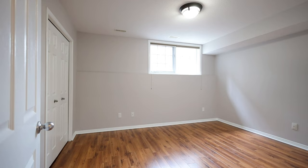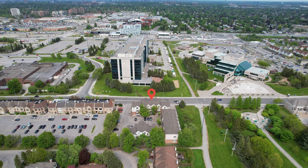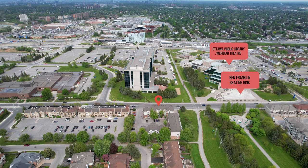The greatest thing about this amazing two-bedroom condo is the location. Centerpoint is centrally located in Ottawa. Across the street, you have an amazing public library, the Meridian Theatre, and Ben Franklin Skating Rink, which is an amazing place to hang out with family in the winter.